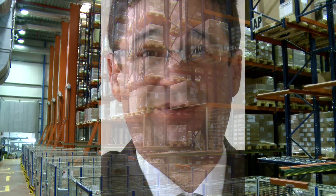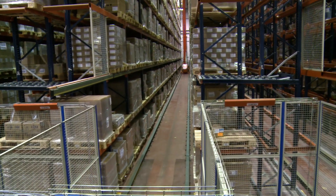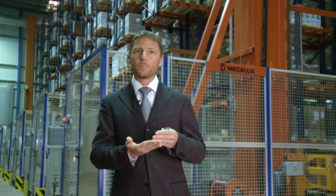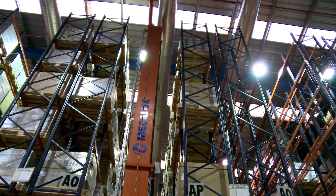However, Mecalux's continuous dedication to R&D, as well as the daily demands of their customers, led to solutions as revolutionary as the automatic stacker crane. Up until now, the products we had been offered by the market, regardless of the cost, meant that we would lose almost 20% of our put-away locations as a result of automating the storage and retrieval of product in and out of the aisles.